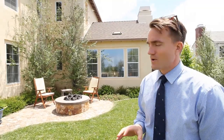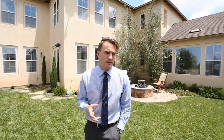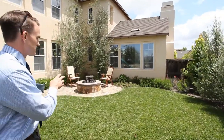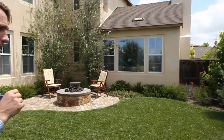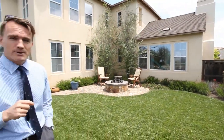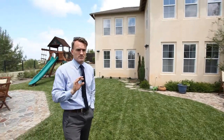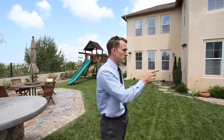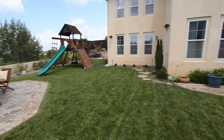We're standing outside here in the rear yard so you can see some of the improvements they just recently completed. The owners like to travel — they recently came back from a trip to Europe, and I think it inspired them. As you can see, the landscaping is meticulously done, with beautiful trees that will continue to get better with age, and they have a wonderful fire pit.